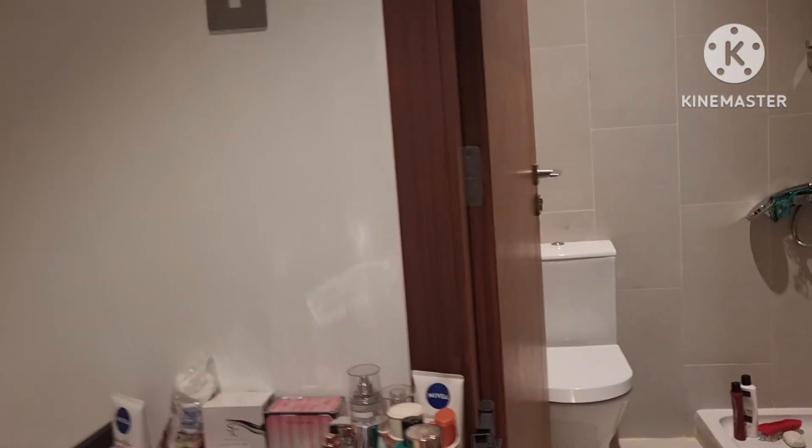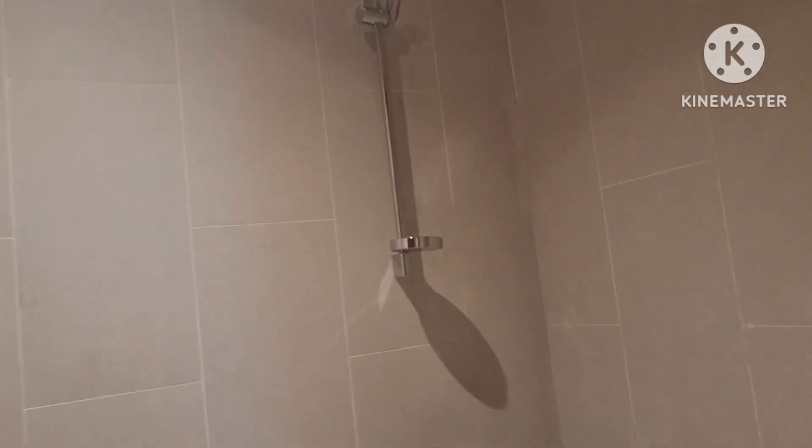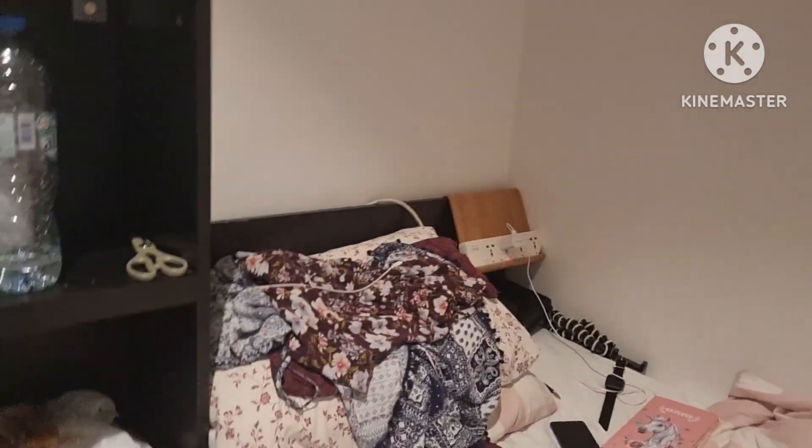Mag-house tour tayo at saka dito sa paligid namin kasi ang ganda-ganda. Magsisimula tayo dito sa kwarto ko, sa room. Hindi pa maayos ang lahat. Kwarto ko pala ito, hindi pa siya ayos talaga. Yan, ito ang siya ko. Papalitan ko itong kutsyon ko kasi luma na.